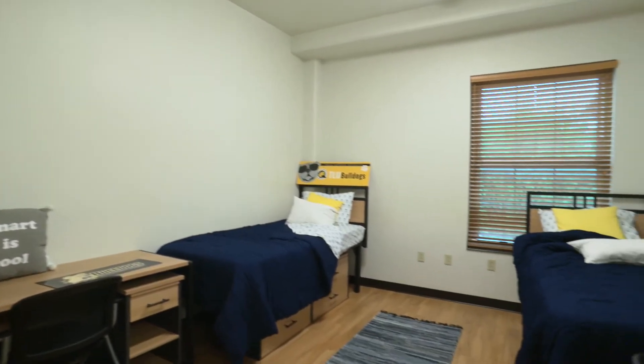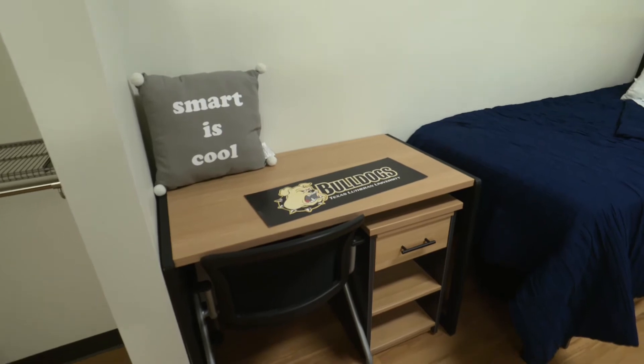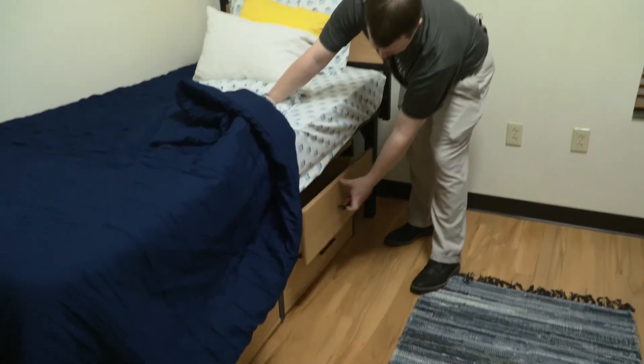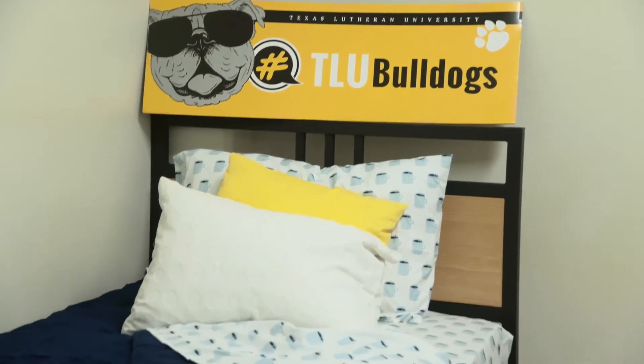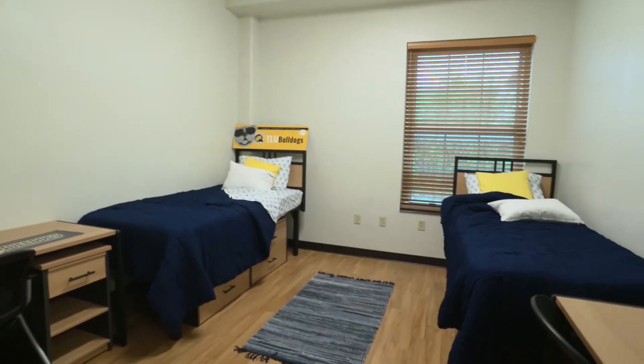Each room in Centennial Hall has two extra-large twin beds, two desks, two closet spaces, a sink in the room, and additional storage space under the bed. This gives each resident their own space and their own desk, making the need to share a little bit less, and it's a good environment for students to both study and live at the same time.